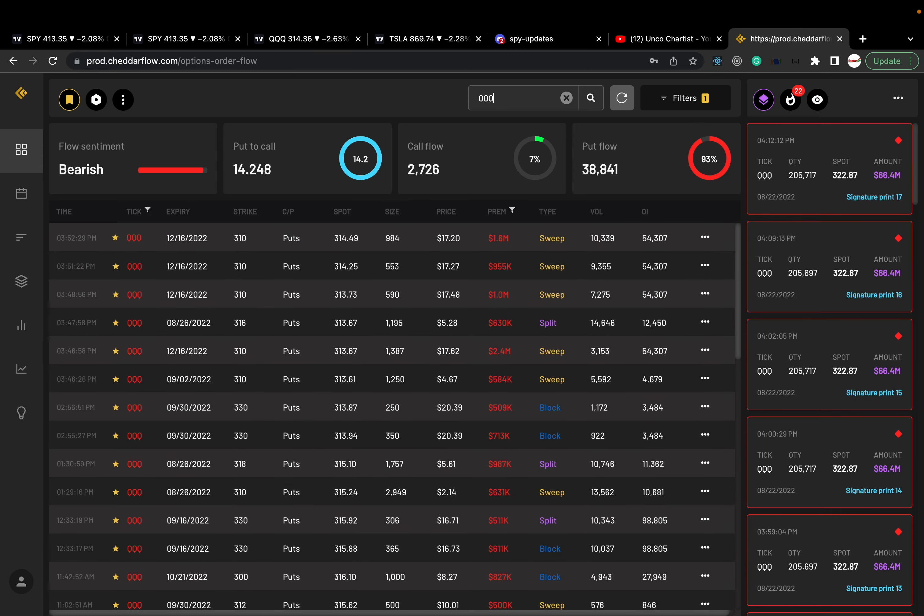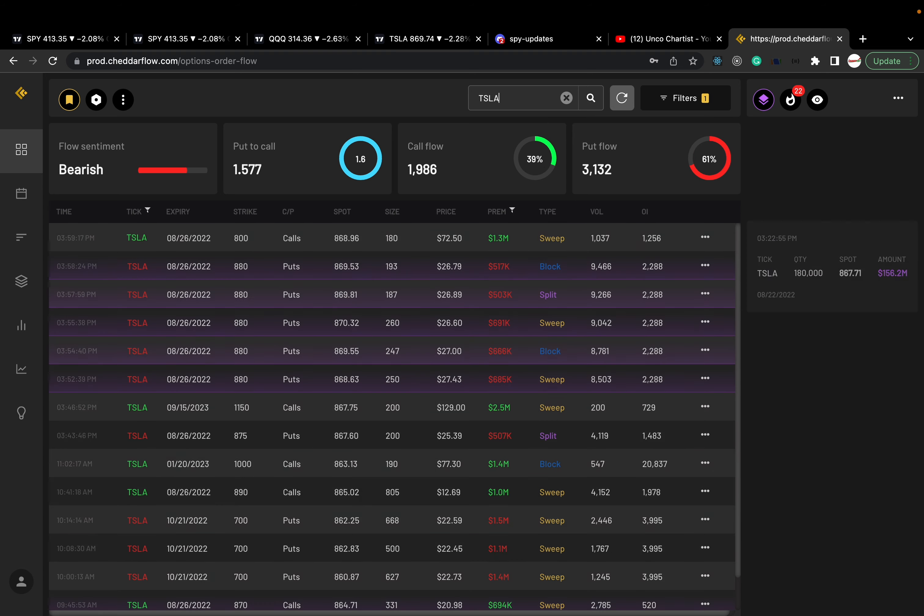Triple Q: big money is very bearish on Triple Q — 93% in the puts. And Tesla: big money is pretty bearish on Tesla as well — 61% in the puts.